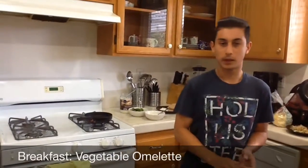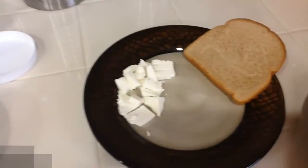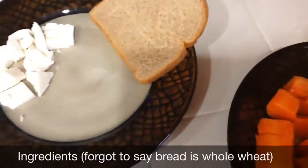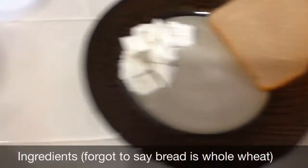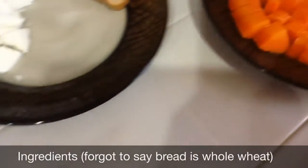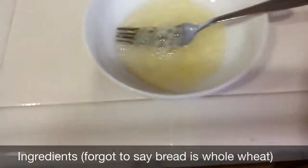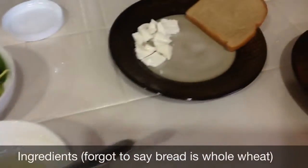So today for breakfast, I'll be making a vegetable omelette. So we got, for starch, a slice of toast. For vegetables, we got spinach, tomatoes, and onions. For fruits, we got apple and papaya. For protein, we got egg whites. And for fats, we got cheese.